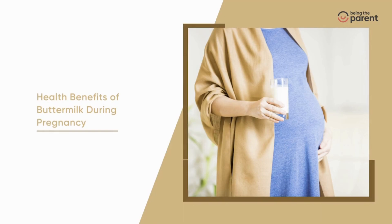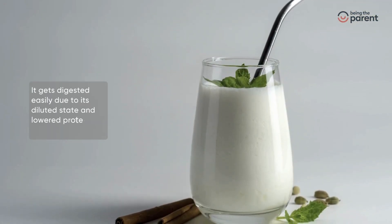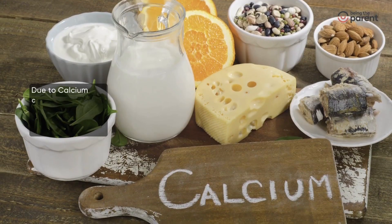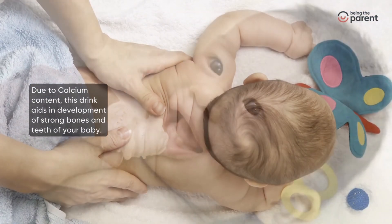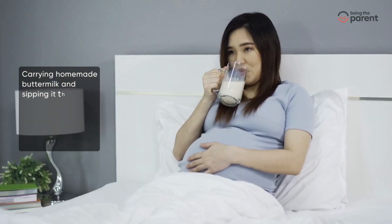Health benefits of buttermilk during pregnancy: it gets digested easily due to its diluted state and lowered protein and fat content. Due to its calcium content, this drink aids in the development of strong bones and teeth of your baby.